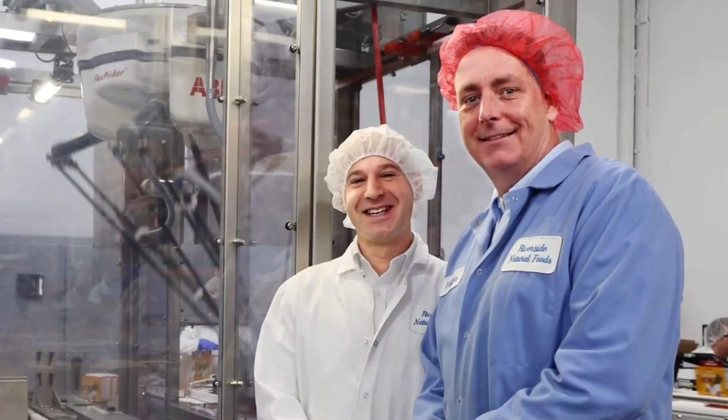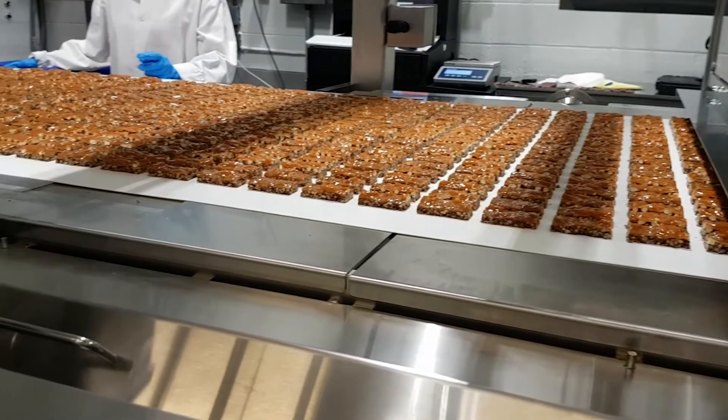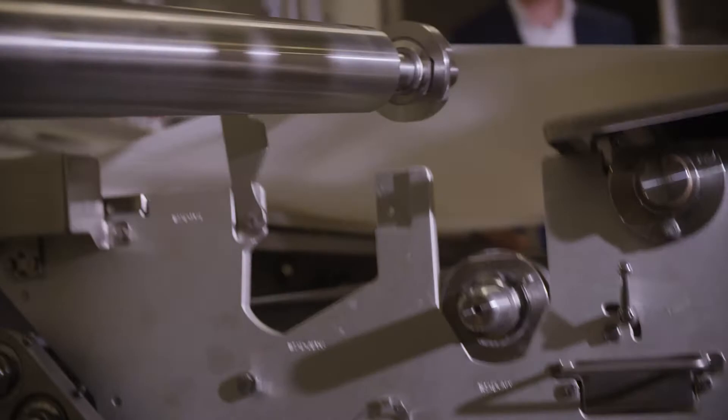Machines in the 80s were so difficult to clean and access. That depth of knowledge within this area allows us to continue to look at future challenges and make sure the company is addressing them. We listen intently to our customers. Our main belt is full cantilever design — you can take the entire belt out for cleaning and sanitation, and we provide the carts to ensure you can take it out, clean and sanitize it, and bring it back.